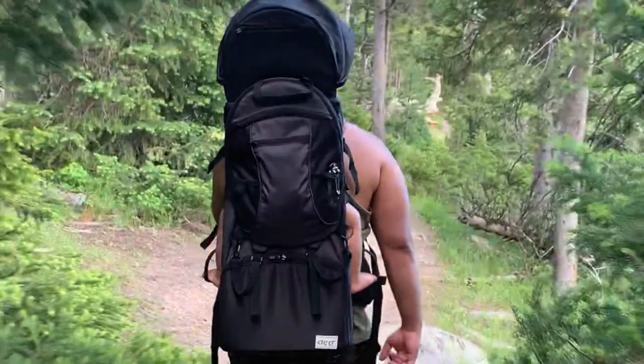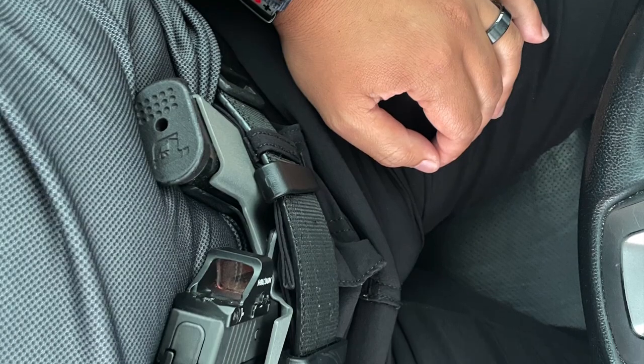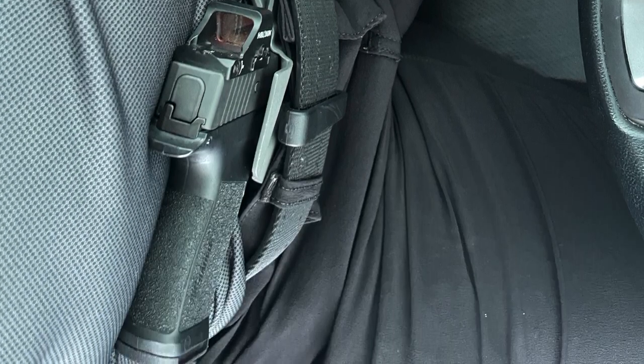The biggest benefit I've seen from carrying this fanny pack was when hiking with my family in some areas with quite a bit of elevation gain. I'd carry my son on my back in a backpack carrier, put the Bando Bag on, strap everything in and cinch it all up, and I'm ready to go. When you wear it for a while you almost forget it's there — kind of like carrying appendix or small of back. It just becomes a natural part of your body, and it's been an amazing addition to all of our adventures.